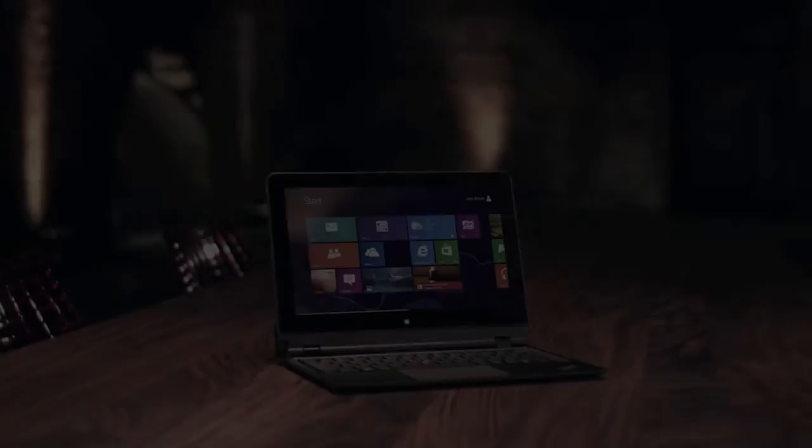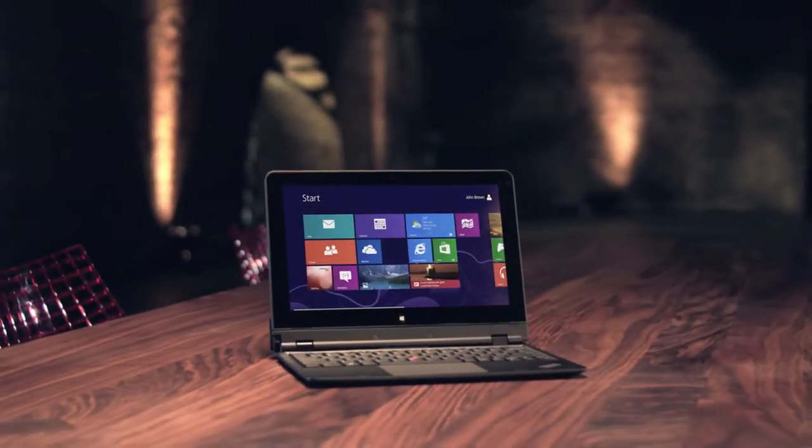It's rare that a product comes along so thoughtfully designed, we can't imagine life without it. A product like this is created by not so much an understanding of technology, but of the users of the technology. I'd like to introduce you to a business convertible unlike anything before. This is the Lenovo ThinkPad Helix.